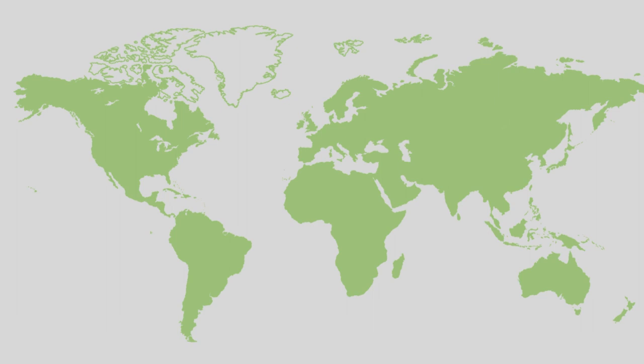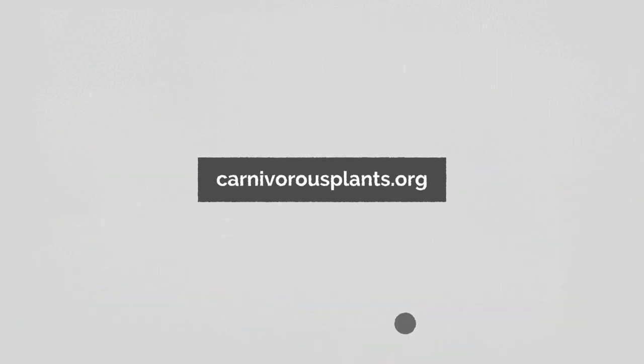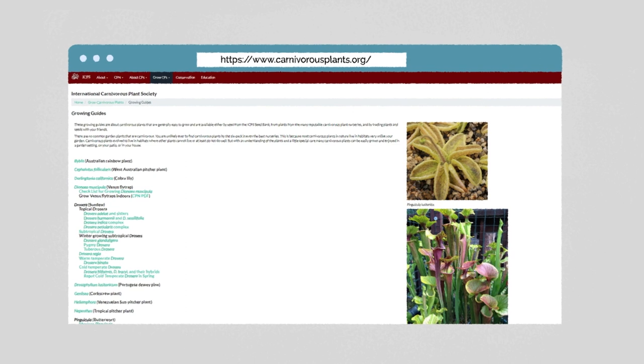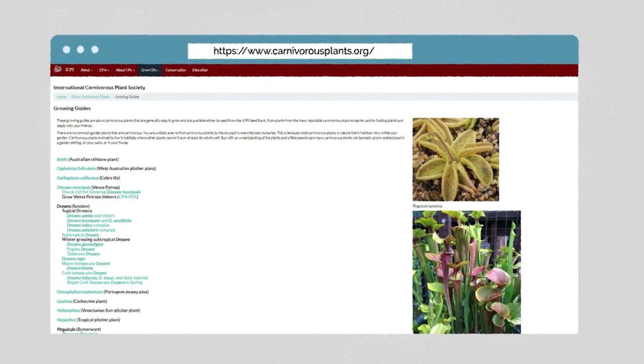Depending on the location, different species of Sarracenia and Drosera should be chosen. Visit our website for more growing guides. If you grow in a tropical location where you don't experience prolonged freezes, our website will provide tips on that too.